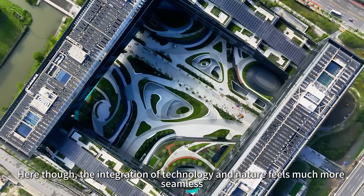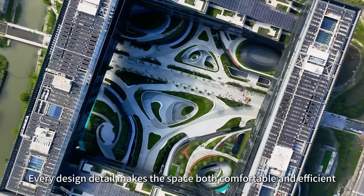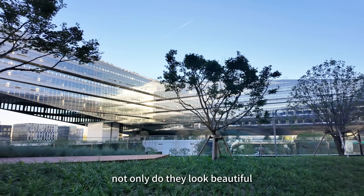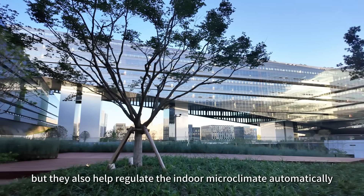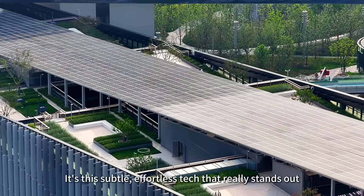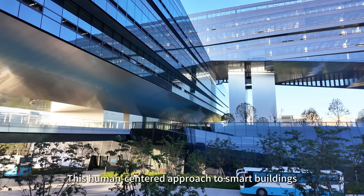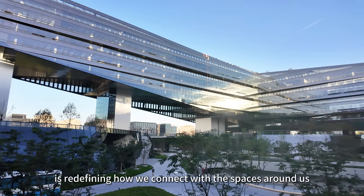Here though, the integration of technology and nature feels much more seamless. Every design detail makes the space both comfortable and efficient. Look at these cantilever terraces and vertical greenery — not only do they look beautiful, but they also help regulate the indoor microclimate automatically. It's this subtle, effortless tech that really stands out. It genuinely makes you rethink what the future of work and living could be. This human-centred approach to smart buildings is redefining how we connect with the spaces around us.